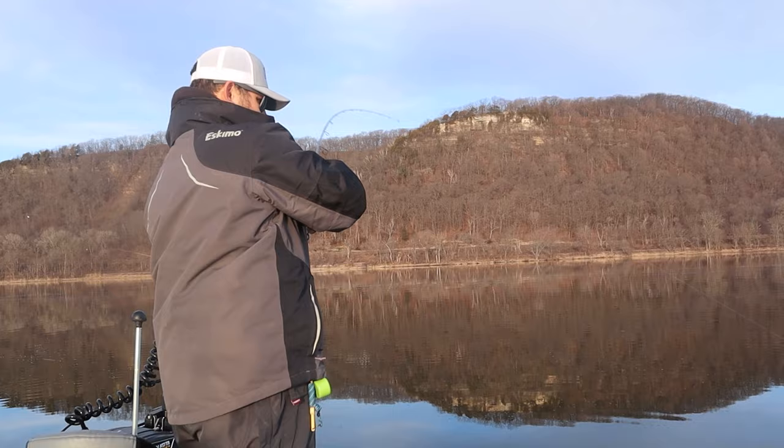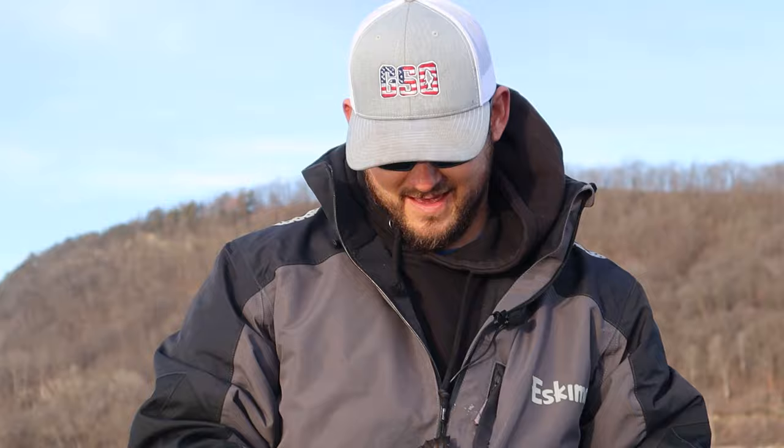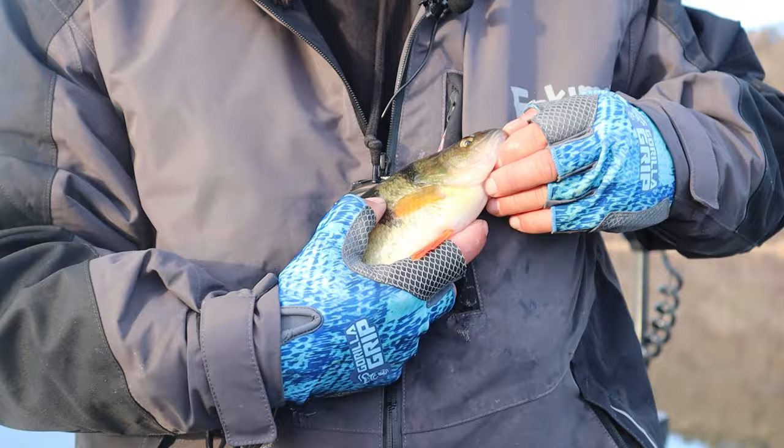Good one, buddy? Yeah. Oh yeah, nice fish. I dropped mine. Dom. Adam. I see a little bit of a problem when I look at yours compared to mine. It's not as big. Some guys just can't catch the big ones, you know.